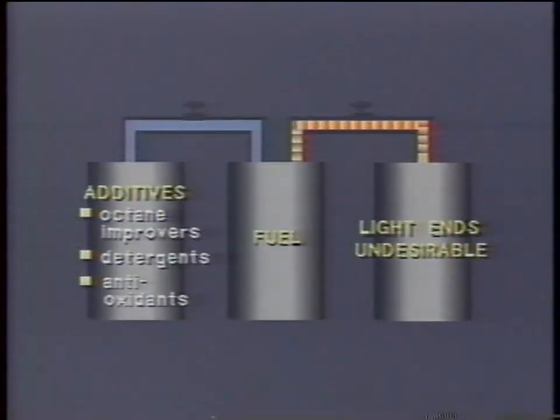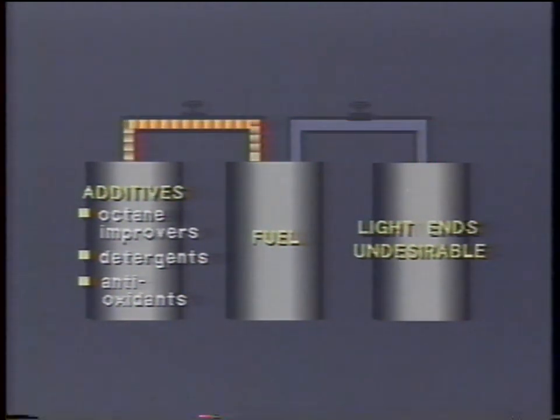Fuel volatility is something that's controlled to some degree. Part of that's done during fuel production when the cracking process takes place. Part of the cracking process gets rid of some of the undesirables in the fuel, like the light ends — those parts that would add an undesirable amount of vapor pressure or volatility. The second part of production involves adding octane improvers, detergents, and antioxidants to prevent ferrous parts from corroding.